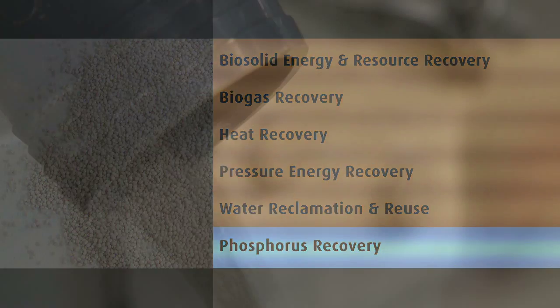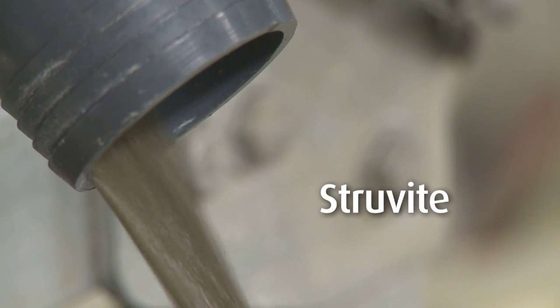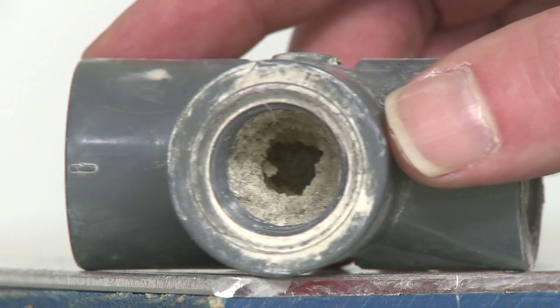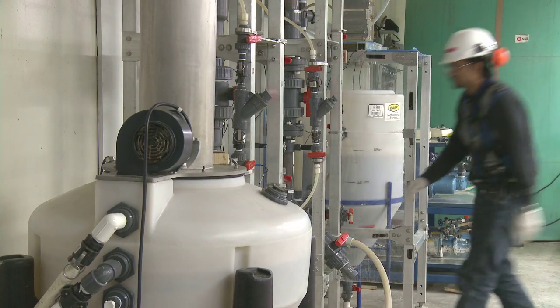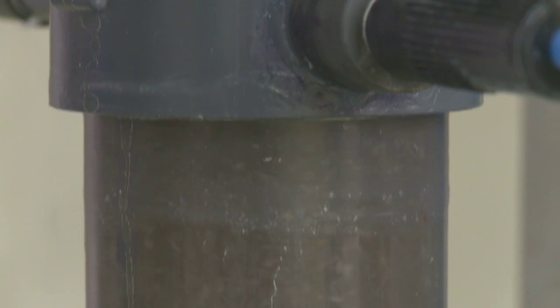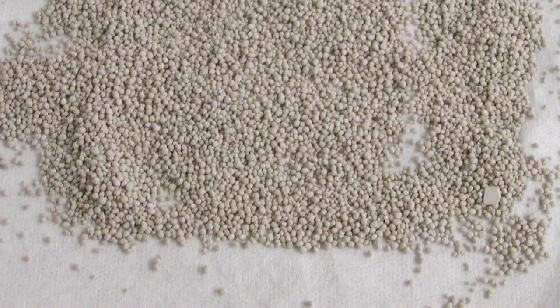Phosphorus recovery: phosphorus is found in wastewater as part of a compound called struvite. This compound, when not removed, can be responsible for clogging pipes and pumps. But phosphorus is also a non-renewable resource. At the Lulu Island plant in Vancouver, UBC has developed a technique to remove this compound, to be used for river enhancement for fisheries, and as a fertilizer for agriculture and golf courses. The price of this resource is continually rising as the world's supplies are depleted.